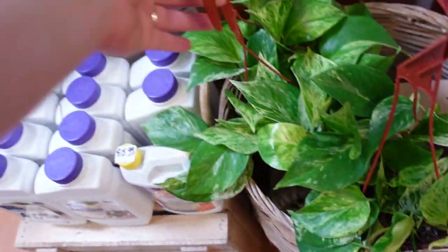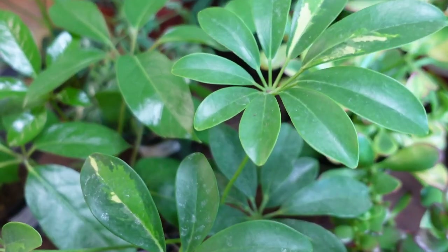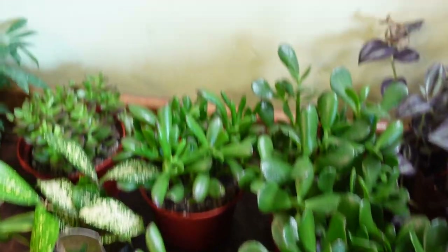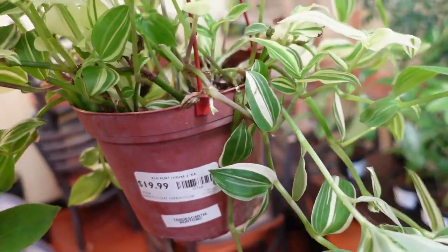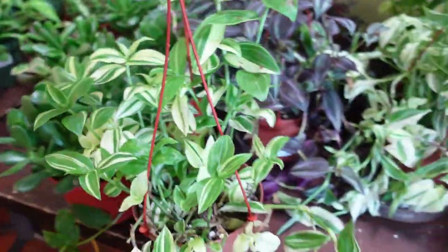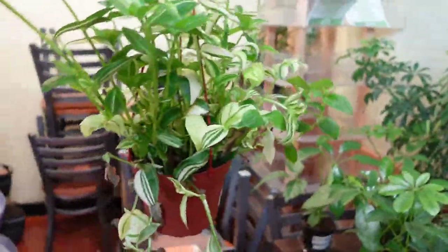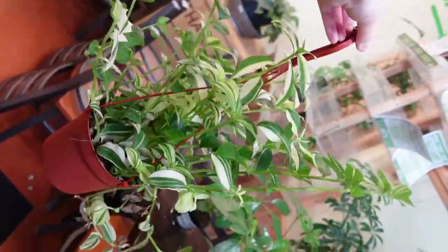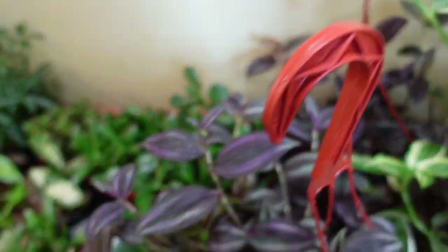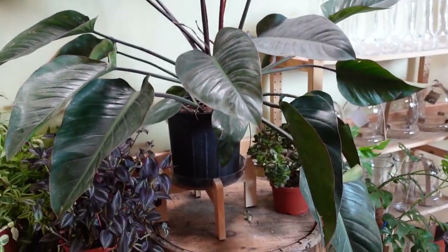Over here we have a little basket of Marble Queen, and some Variegated Schefflera that looks really nice. We've got some little Jade plants — it even says non-toxic, that's cute. And some Tradescantia of some kind — holy moly, these guys are $20 and look at how huge they are, that is massive. My mom would love that. We also have some normal purple Tradescantia, so beautiful. And a massive Philodendron Red Congo.